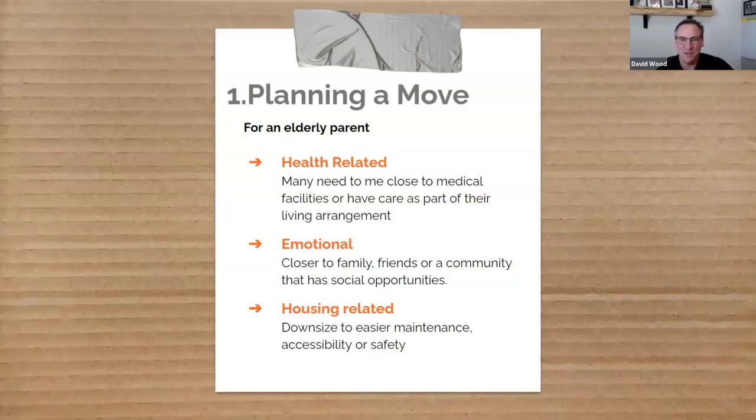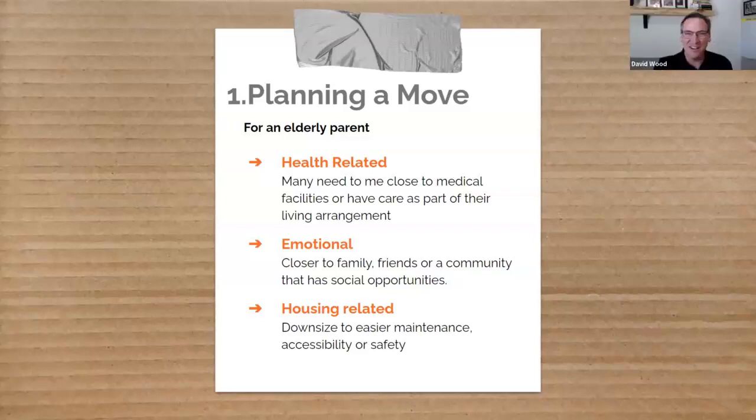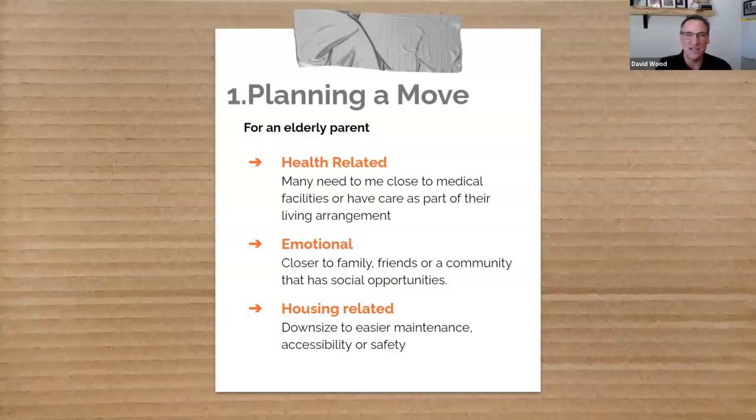We're going to give you an idea on how to plan that move — the before, the during, and the after — and what options exist, whether it's downsizing, assisted living, or caregivers in the home. When planning a move for your elderly parent, the first thing you've got to think about is their health. My company helps people find assisted living, so my role today is to talk about the senior care aspects and the emotional strain it puts on not only the elderly person, but their family.